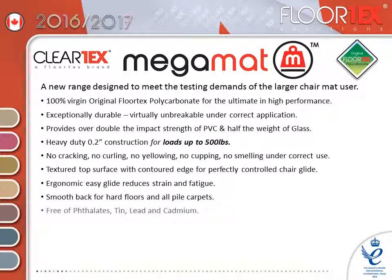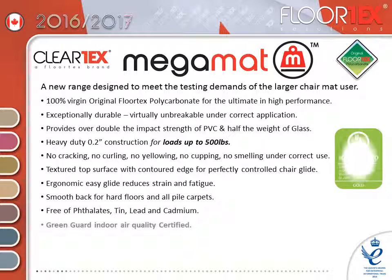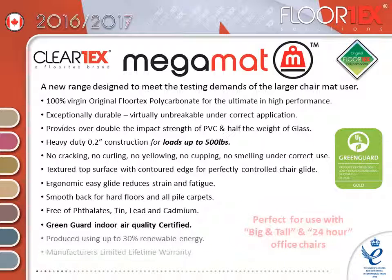Free of phthalates, tin, lead and cadmium for peace of mind. GreenGuard Indoor Air Quality Certified. Produced using up to 30% renewable energy from wind turbine power, and covered by our manufacturer's limited lifetime warranty.